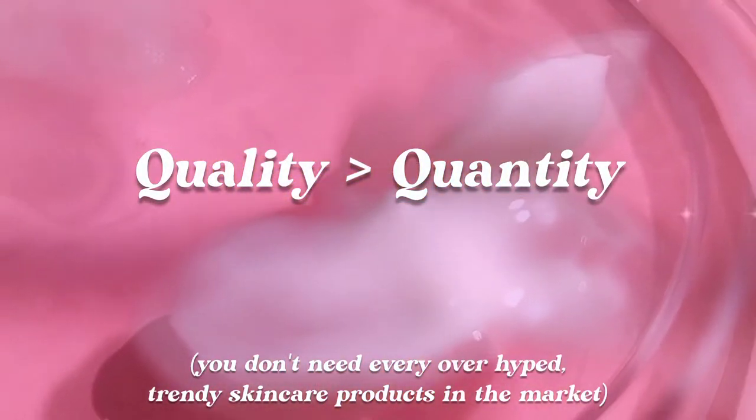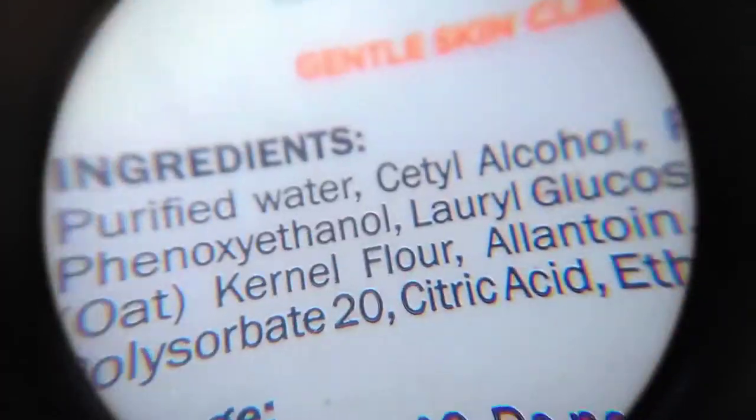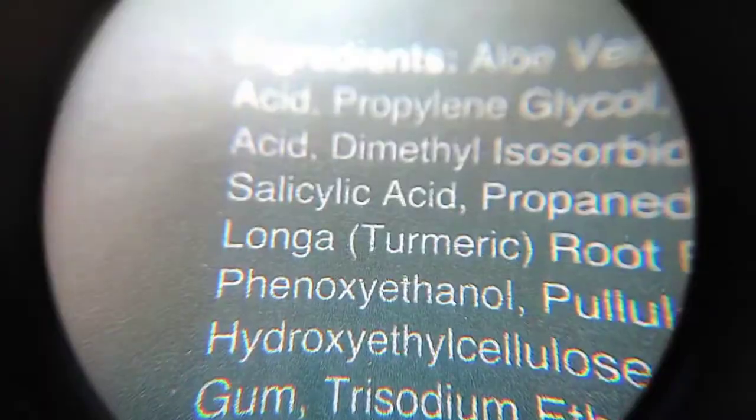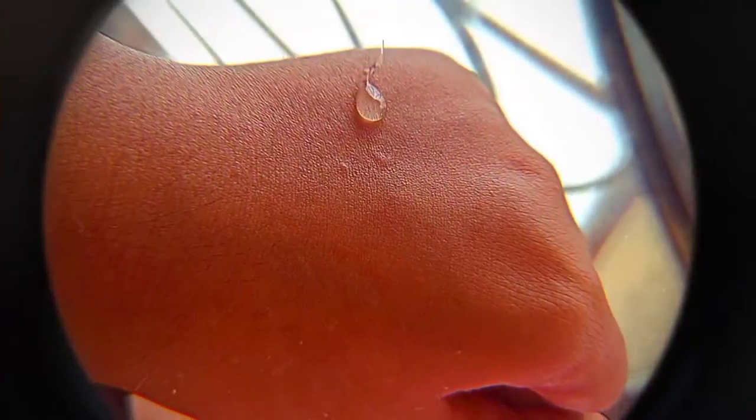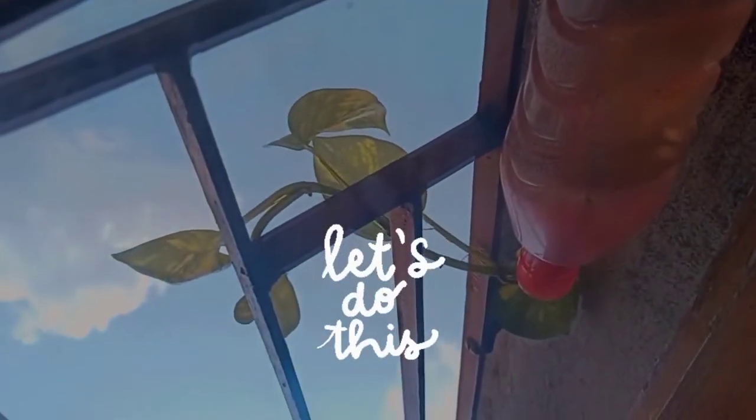Number two is choosing the right kind of products for your skin — choosing quality over quantity and simplifying the skincare routine in general. By quality I mean not expensive products, but right kind of ingredients and good composition. I use very few products but very clean products. The product range is from 199 rupees to 699 rupees, so they are not too expensive.